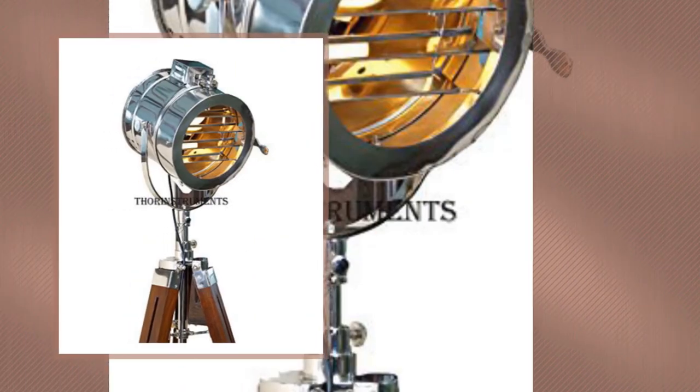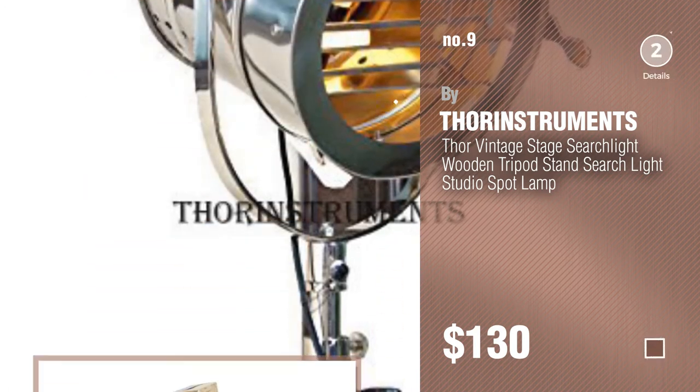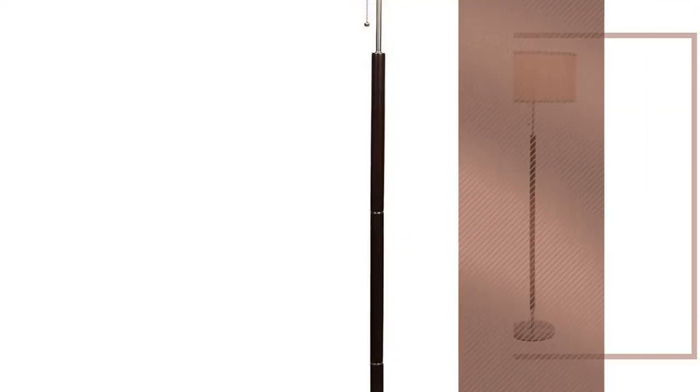Number nine — discover more vintage floor lamps ideas and items to explore, click the circle in the corner. Number ten by Britek.